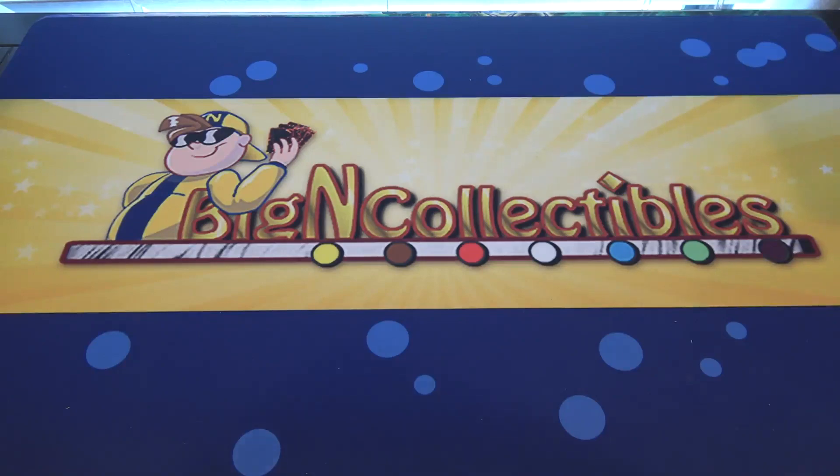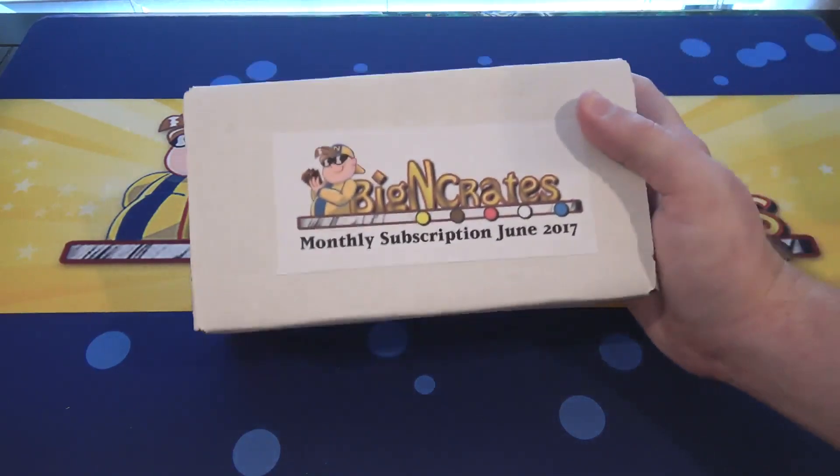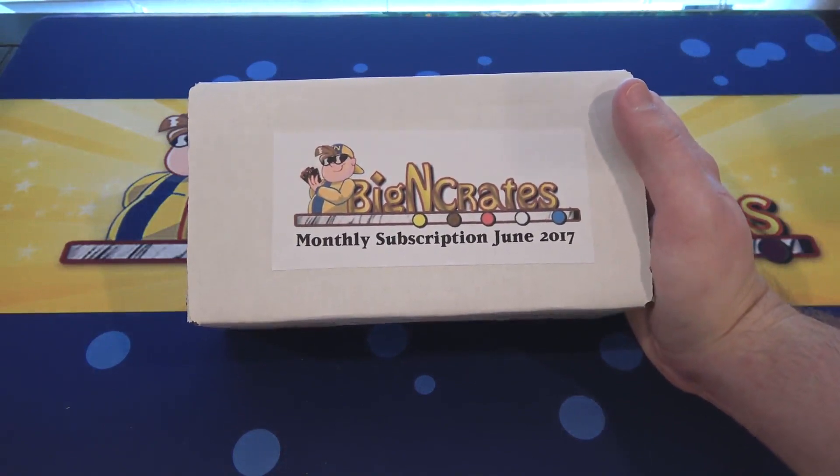What's up everyone, this is Cyberknight, and today we're going to be opening up a Yu-Gi-Oh! BigNCollectibles crate for June 2017 for you guys.